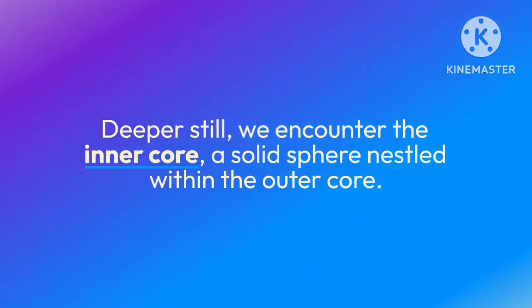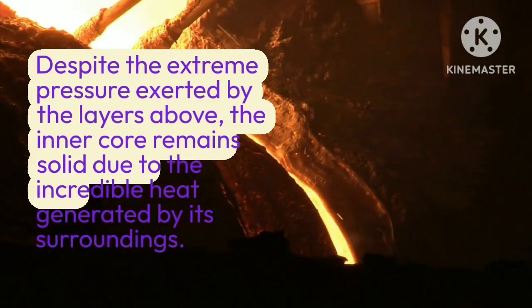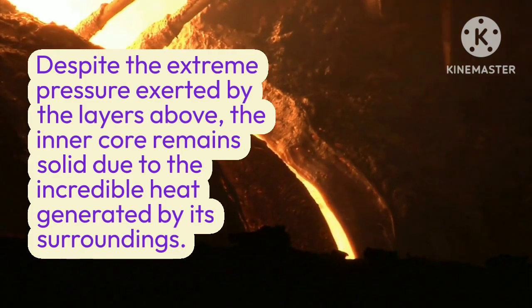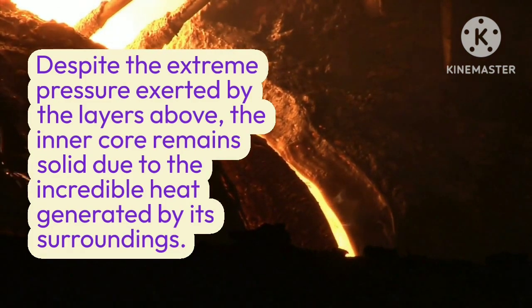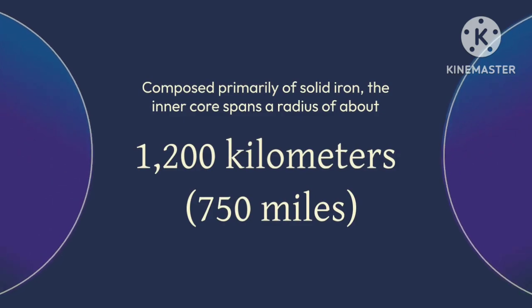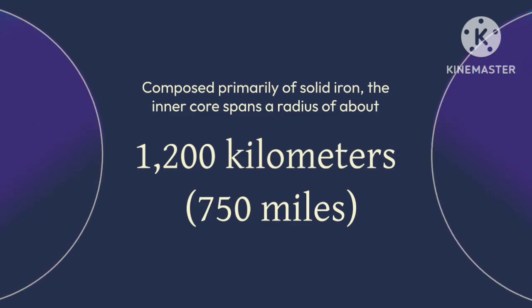Deeper still, we encounter the inner core, a solid sphere nestled within the outer core. Despite the extreme pressure exerted by the layers above, the inner core remains solid due to the incredible heat generated by its surroundings. Composed primarily of solid iron, the inner core spans a radius of about 1,200 kilometers — 750 miles.